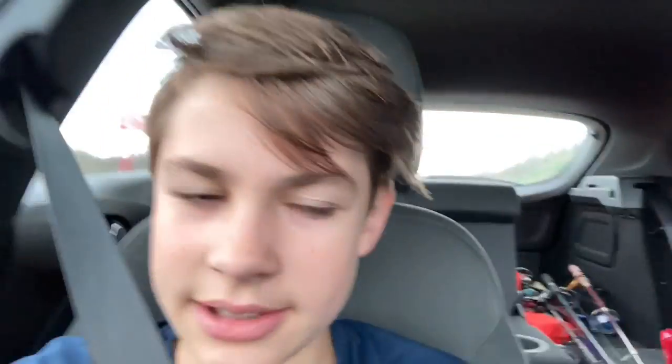Okay guys, we're in the car right now. I got all my stuff packed up and we're headed to a new spot. It's a pretty big lake — there's bass, there's catfish, there's trout, probably sunfish, basically anything. You never know what we might catch, but we're on the way there. When we get there, I'll show you.